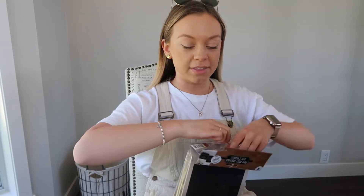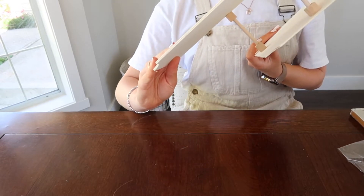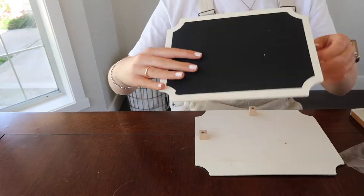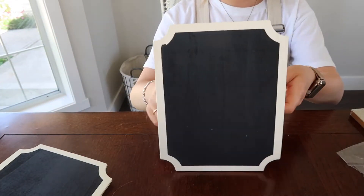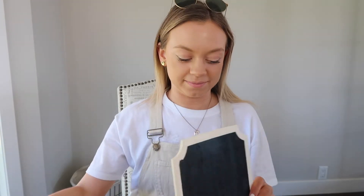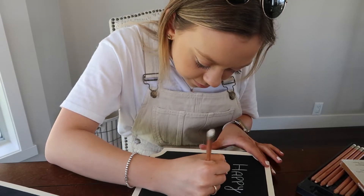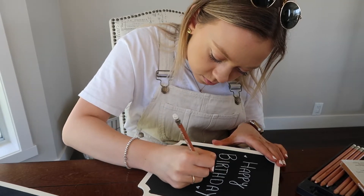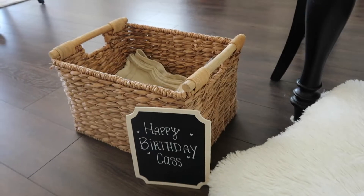I'm just going to make a little sign with this chalkboard I bought from Party City. Let's just move on from that! So this is what the picnic area looks like so far — there are going to be some cute pillows and we have the blanket set out. Now I'm going to attempt to make the charcuterie board. I've never done it before and I'm a very big rookie, so wish me luck!